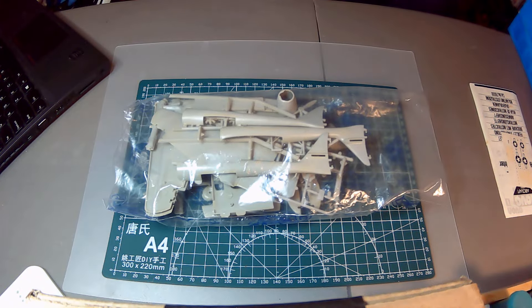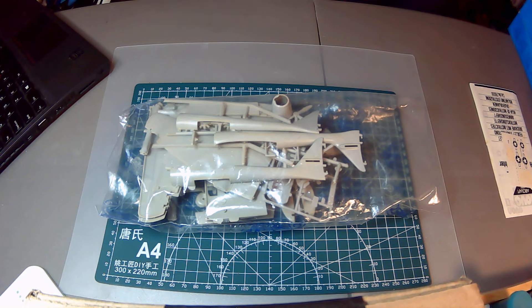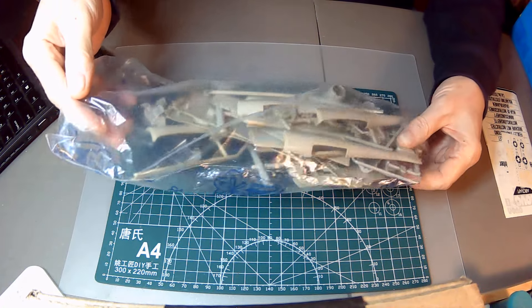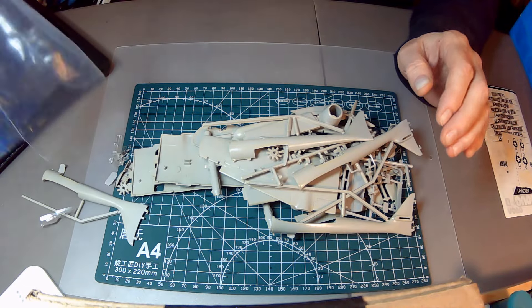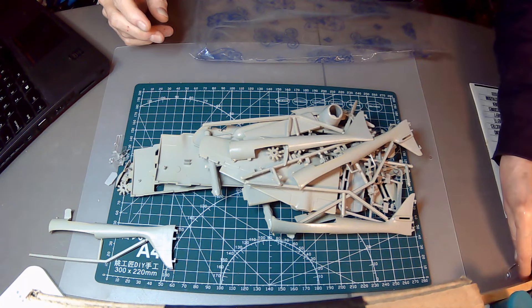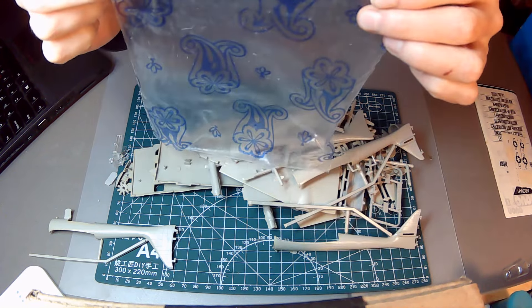Matt and I opened this up — well, it was already opened. He told me he got it in an estate sale to start with, and it almost looks like someone had started to build it and then decided not to and put it back in the bag. But we inventoried all the parts and everything's there. We'll empty everything out here and probably put some pieces in a separate bag.